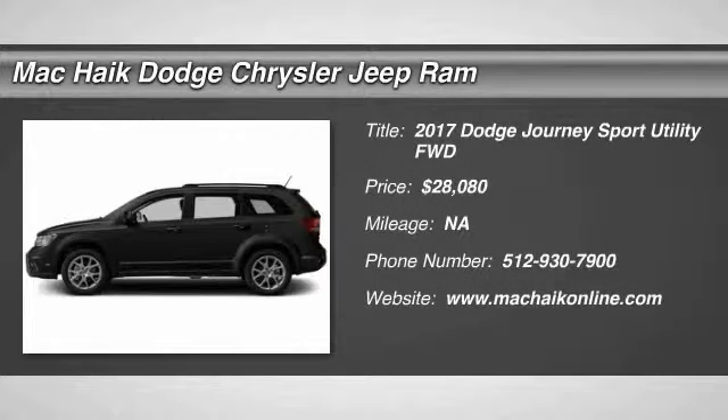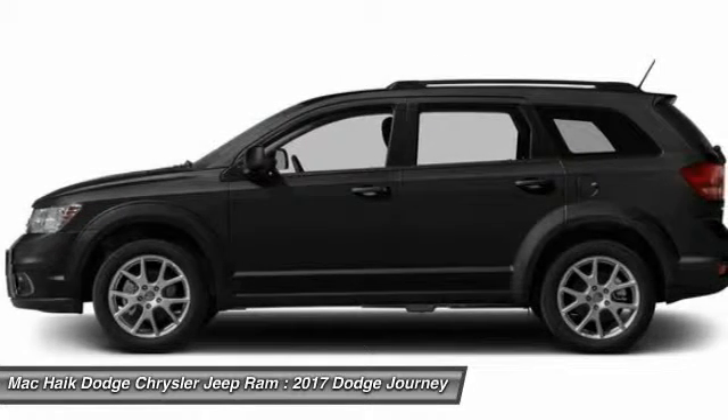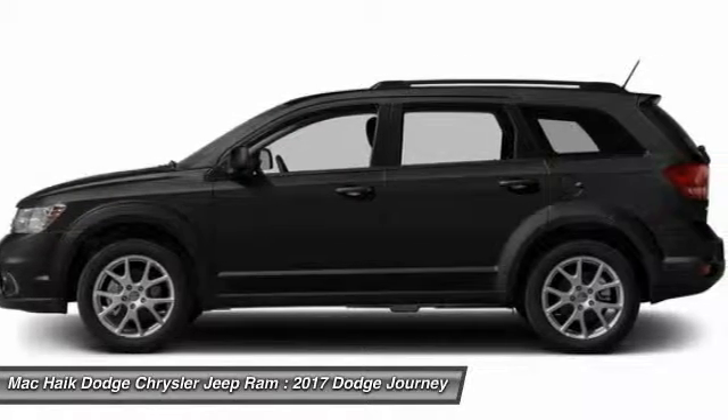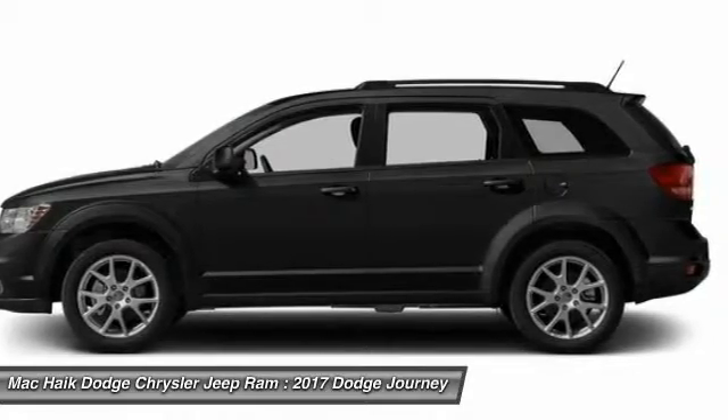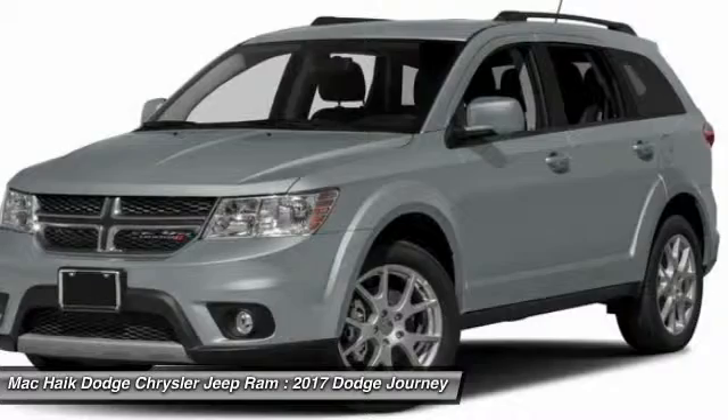2017 Dodge Journey combines the practicality of an SUV with the comfort of a car, all while boasting a style all its own. The Journey's optional third-row seat, along with innovative features like a chilled beverage cooler and in-floor storage bins,